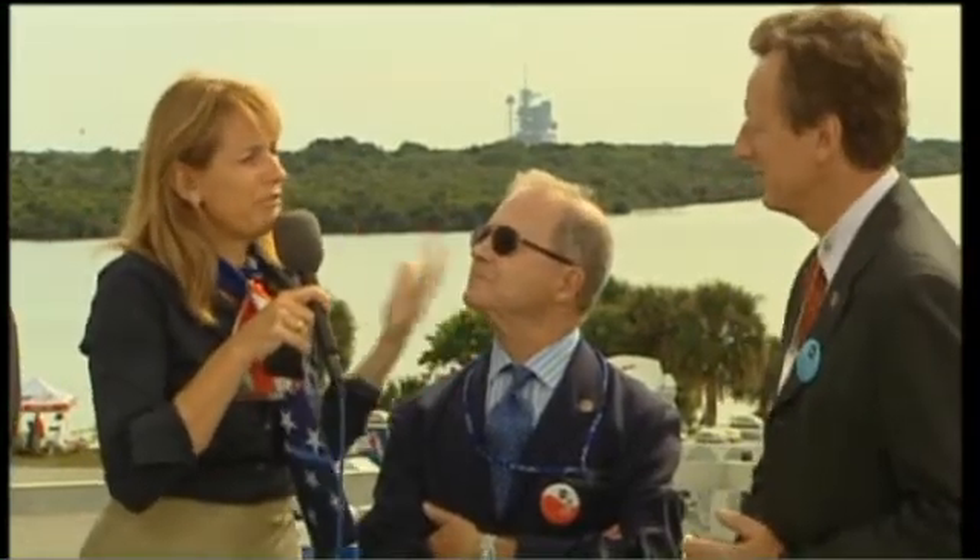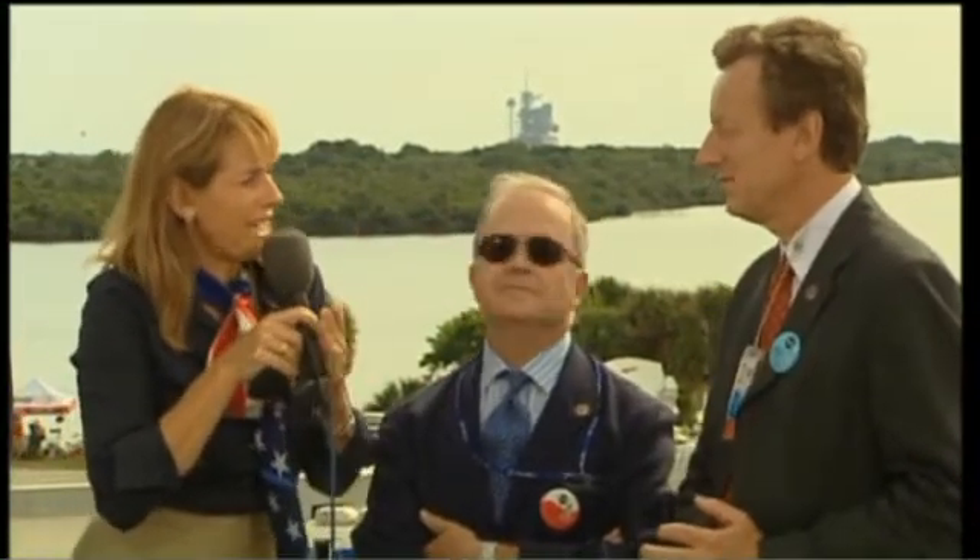Thank you, Professor Aguilar. Professor Aguilar represents the Spanish part of AMS. We also have here Deputy Spokesperson Roberto Battiston, who represents the Italian part of AMS. Roberto, AMS is now in orbit. Very soon, the doors of the payload bay of Endeavour are going to be open, and it's going to give the first sign of life from space. This is one of the milestones. What are the other milestones ahead?